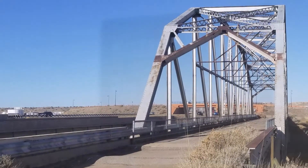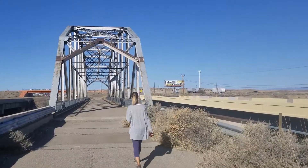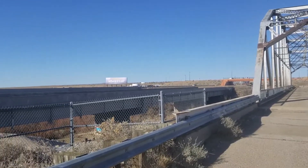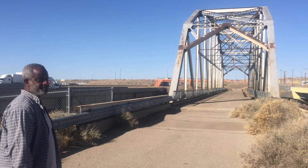As we headed east, our first stop was the Rio Cueco Bridge. Originally built in the 1930s, it officially became part of Route 66 in 1937. Although currently closed to traffic, it is open to visitors.